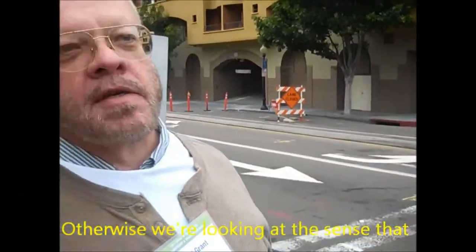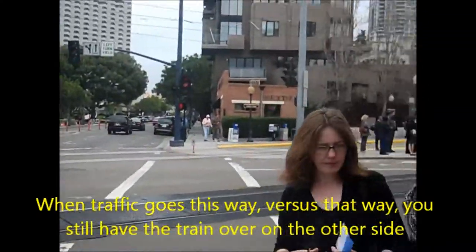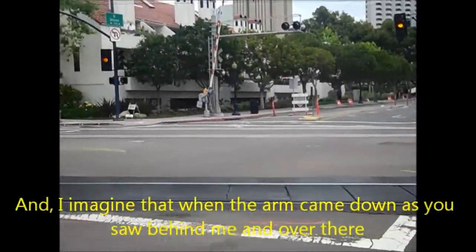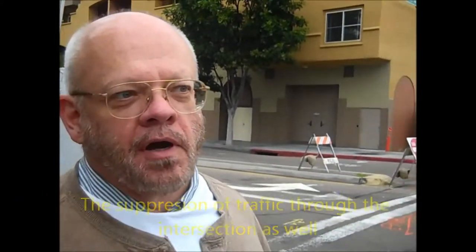Otherwise, we're looking at the sense that when traffic goes this way versus that way, you still have the train over on the other side, and when the arm came down, we saw behind me and over there this rush of traffic through the intersection as well.